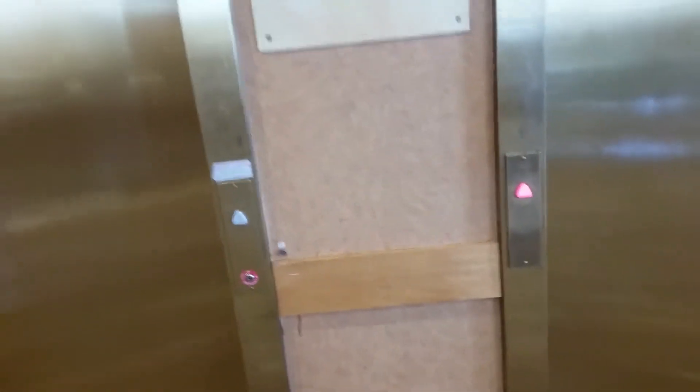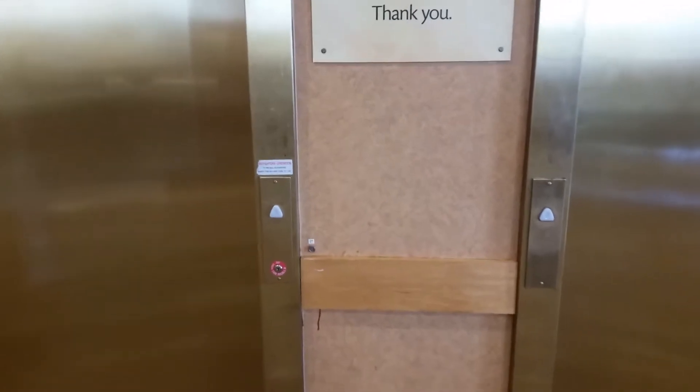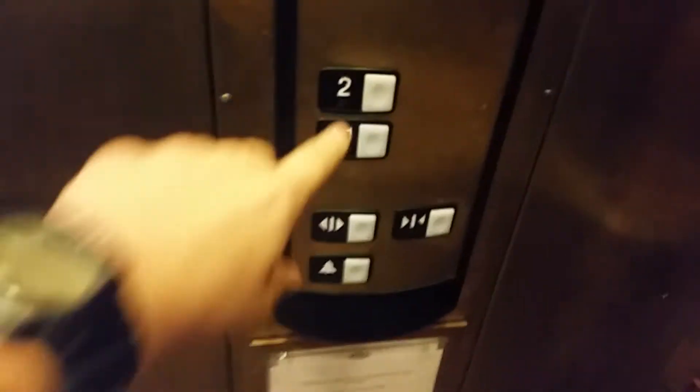Okay, that button doesn't work for some reason. I'll just try this one. We get this one — we all know it's a wonderful Schindler HT 2.